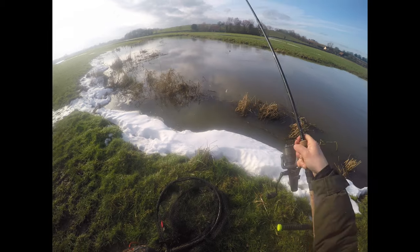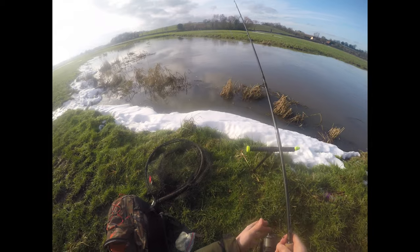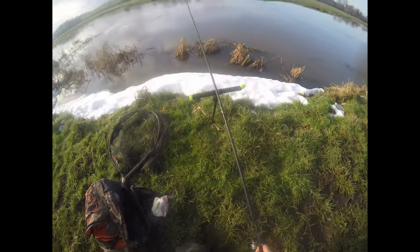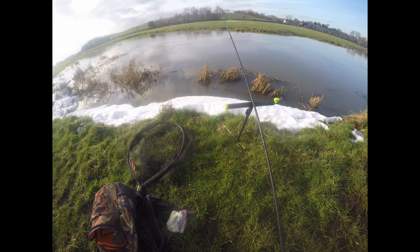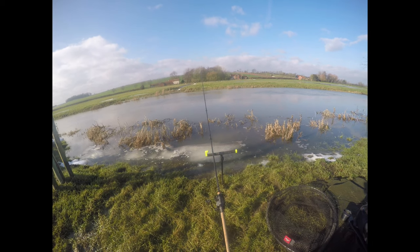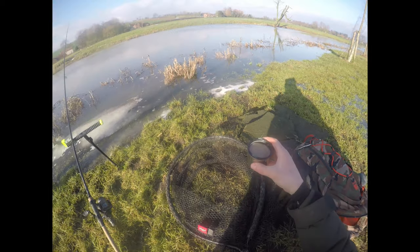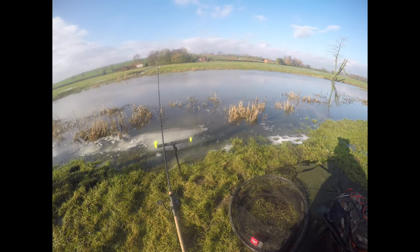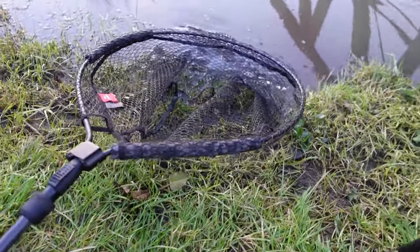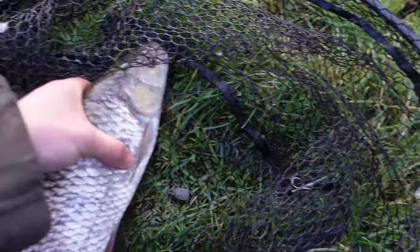These are the sorts of spots I'm looking for in flood conditions — a nice little inside slack. I'll position that bait right on the crease of the river, where chub should be ambushing any food coming down in the fast water. A real good area for a bite. Unfortunately my GoPro battery died, so you missed the bite.